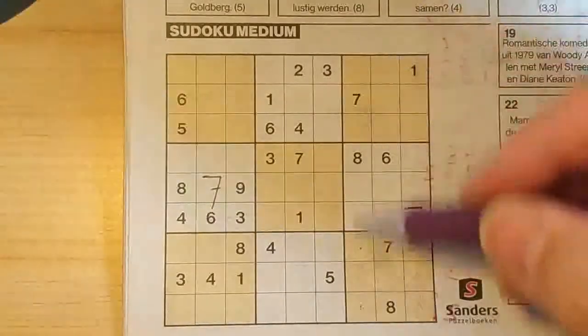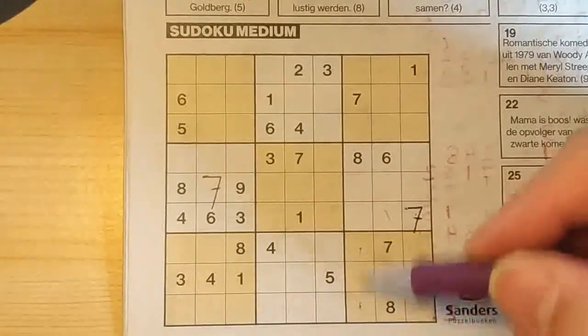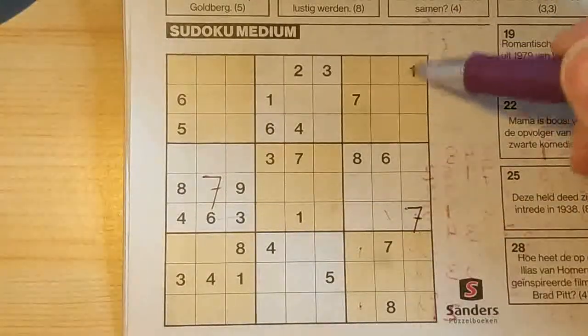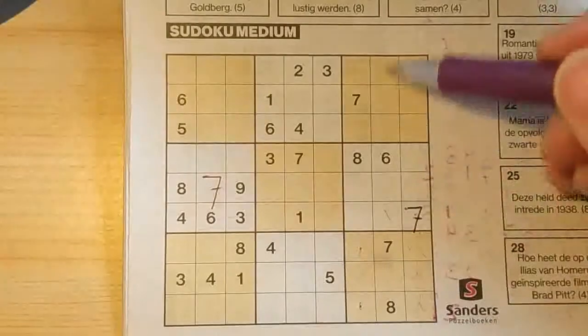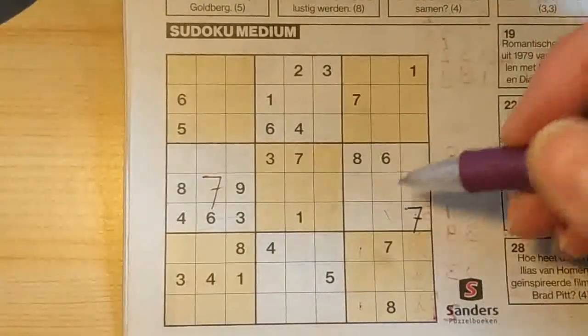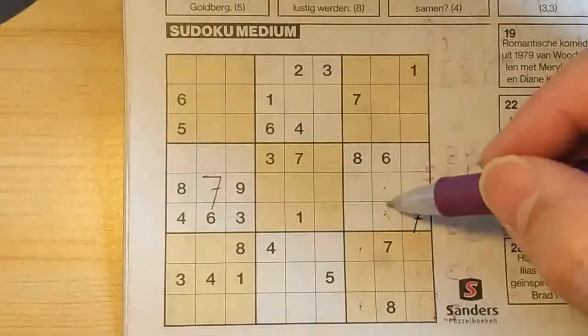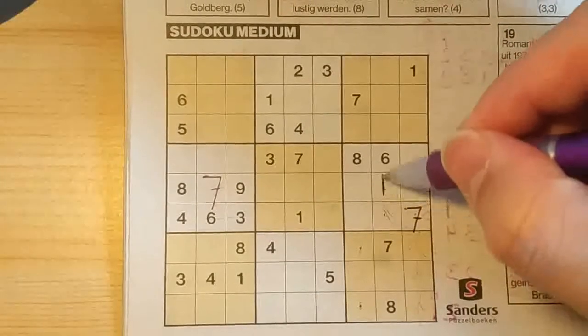So in this column, we have a one in one of those two boxes. In the last column, we have a one over there. So in the column between, the only two places for a one is here or there. But I see here already a one, so no one there — one wants to be here.